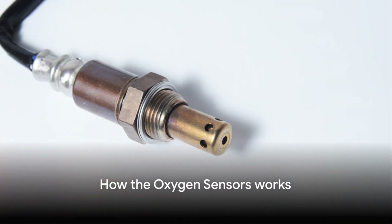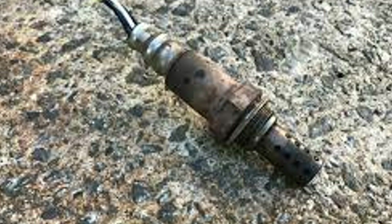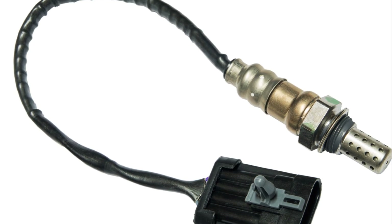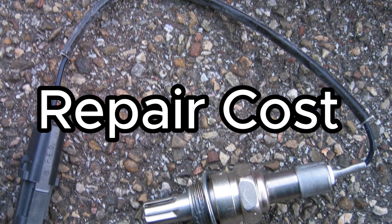Hey everyone, welcome back to the channel. Today's topic is a crucial one for anyone who wants their car running smoothly and efficiently. We are all about bad oxygen sensors — symptoms, diagnosis, and repair options. We will address each of the diagnostic methods and repair costs.